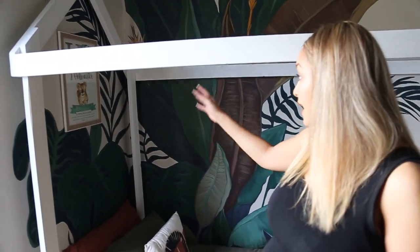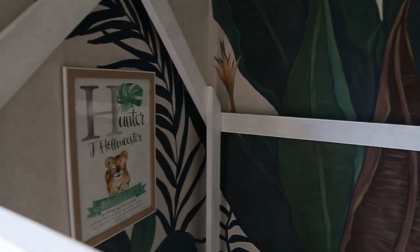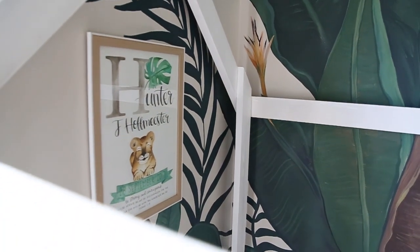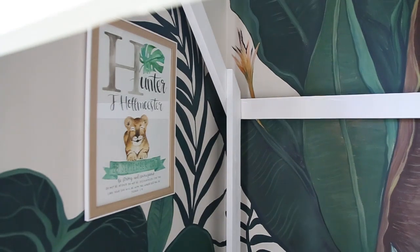Another really special thing which I absolutely love about this room is I had this beautiful hand painting from Justine Designs. It's a hand plaque for above Hunter's bed. I love that the scripture on there is 'be strong and courageous.' Hunter actually had a baby grower on the day he came home from the hospital with that scripture on, so it's super special to us, and she hand-designed it according to the room. That is something really special that I think will last forever.